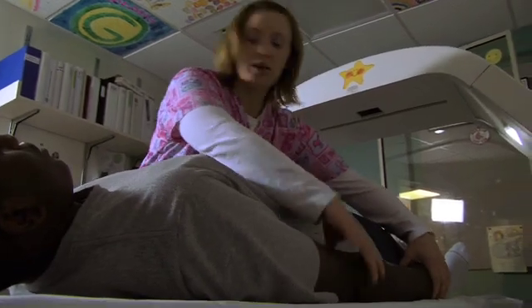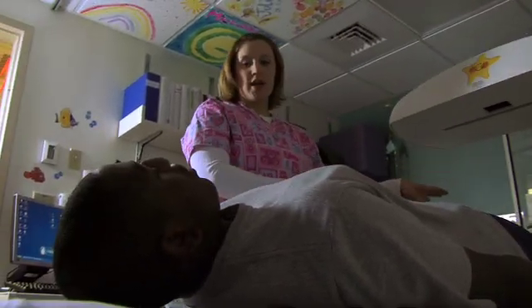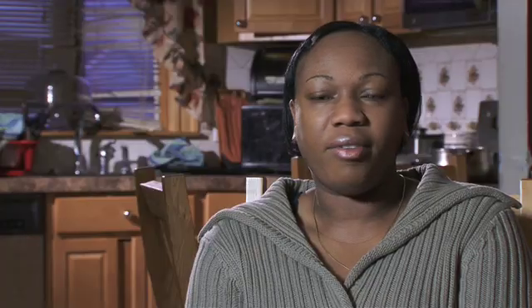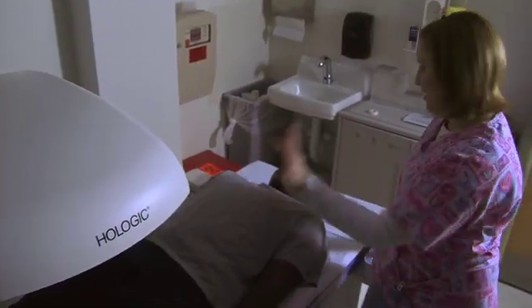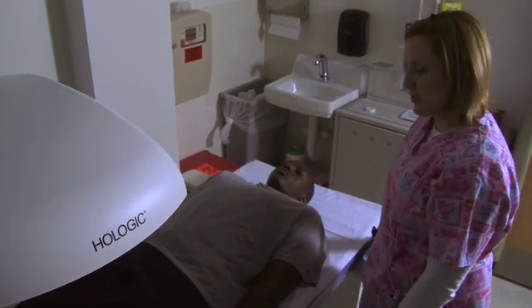I thought it was important because they were trying out different medications that would treat the illness better. I felt that we really didn't have anything to lose if we were trying to find out a better way of dealing with this. And then this is the camera — I'm just going to come up your body just a little bit.